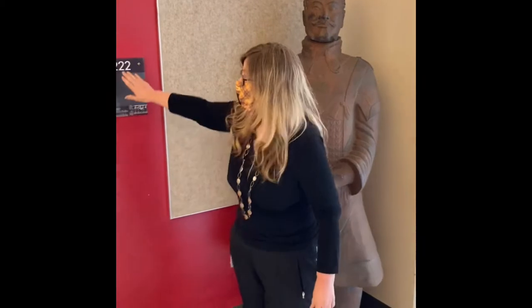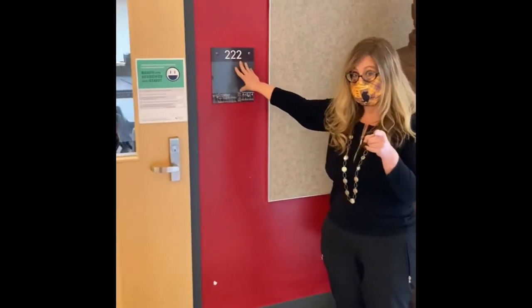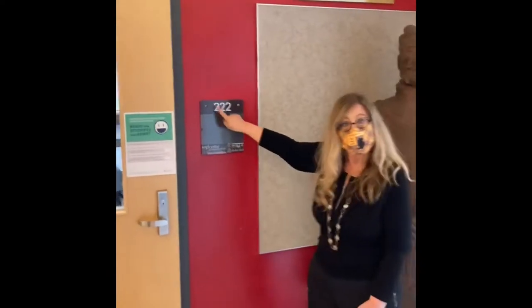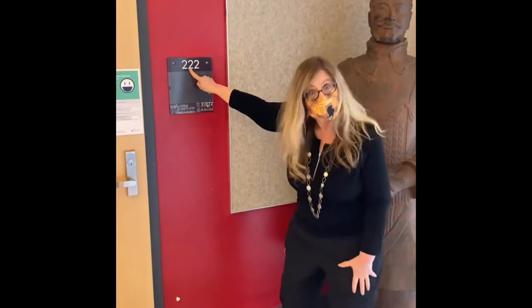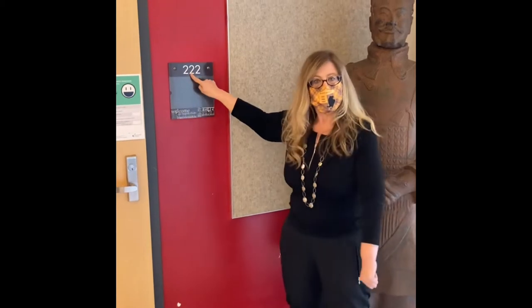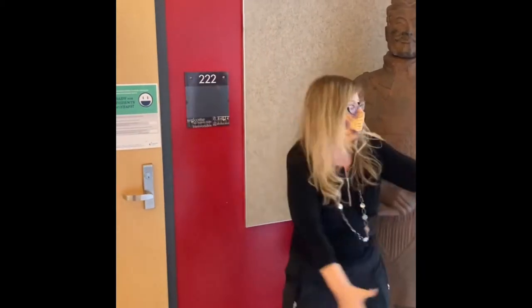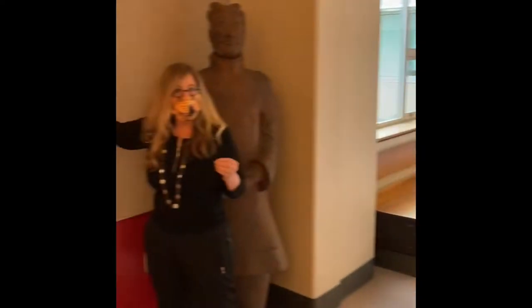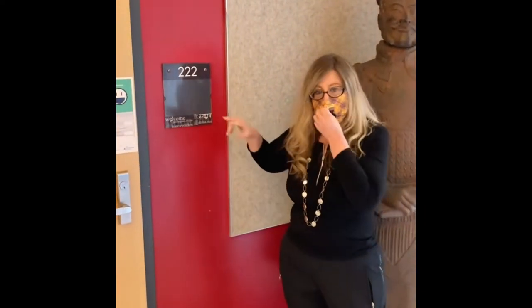We're outside of room 222 — it's one of the first classrooms you'll hit. It's Chinese. I want you to take notice of the numbering system. We're on the second floor so the first number is two, and we're in the even hallway so the second number is even. All of the numbers in the second spot are even numbers in this hallway — so what's weird is hallway one is even and hallway two is odd.